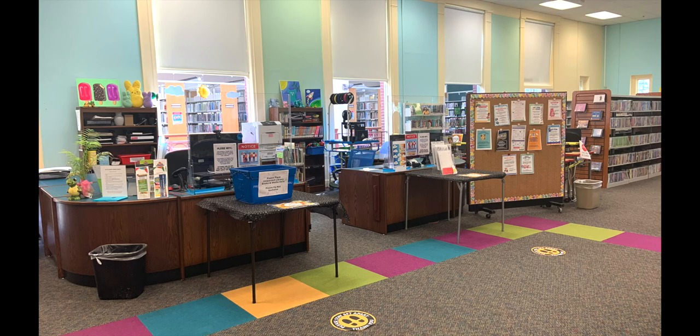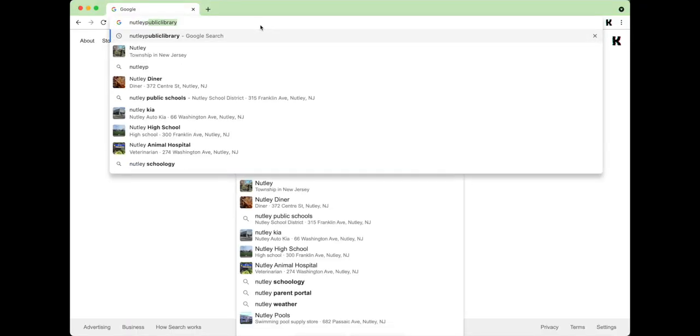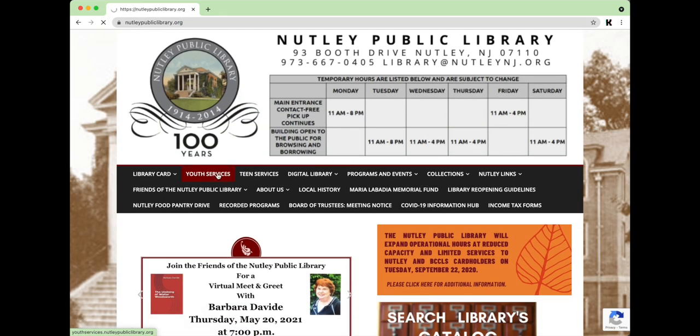If you ever need help or have any questions, feel free to come to the children's desk and we are happy to help. If you would like to check out our website, please go to nutleypubliclibrary.org and click on our youth services or teen services site for more information.